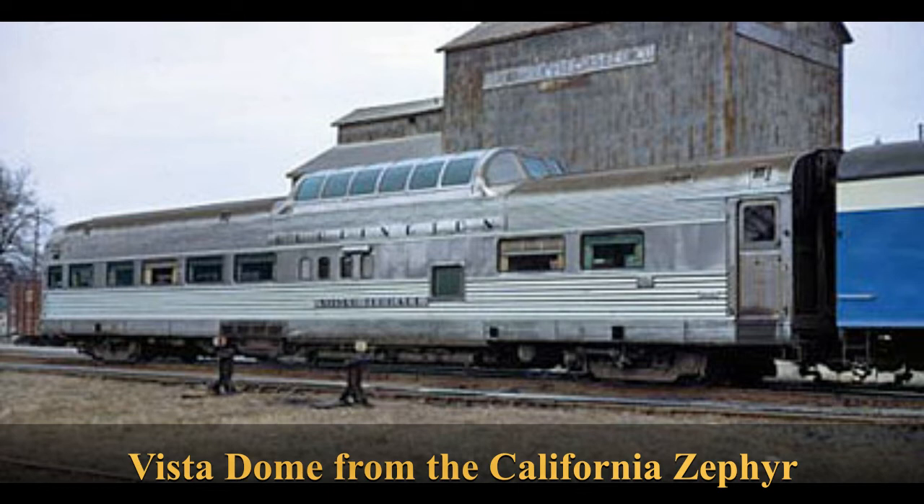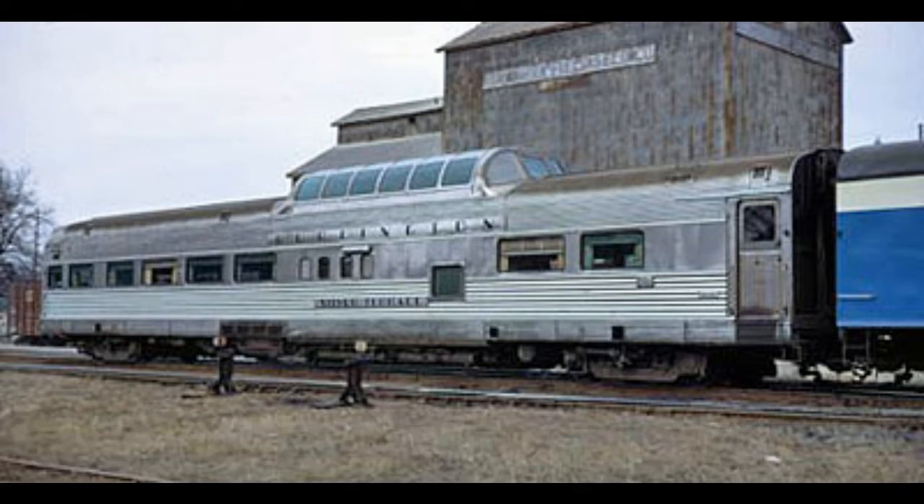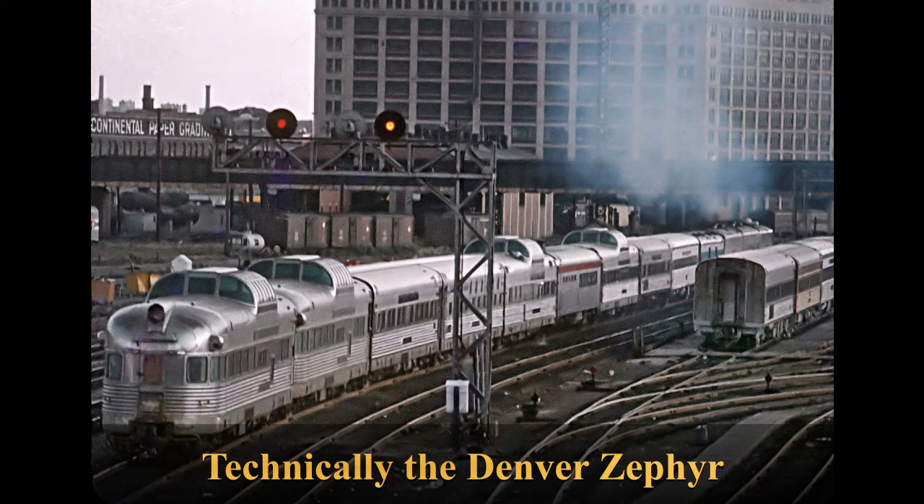Standard parlor cars could also be substituted or added to the train as demand or availability required. The dome coaches carried 54 people on their main floor with 24 open seats upstairs in the dome section. The domes were a great addition because the Zephyr ran along the Mississippi River, giving passengers better views of the river scenery and wildlife along the way. For whatever reason, the CB&Q never ran dome diners like the Union Pacific did or dome sleepers like the Milwaukee Road did — possibly because they didn't run as many long-distance overnight trains.